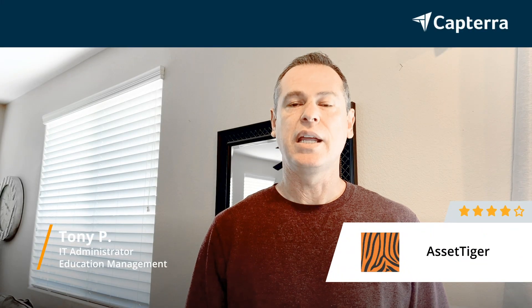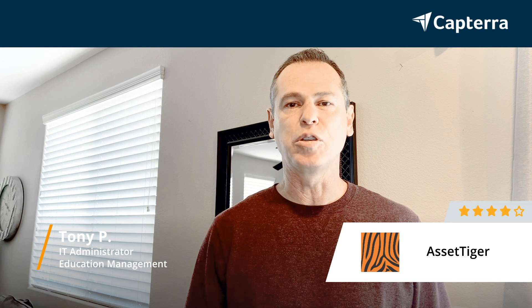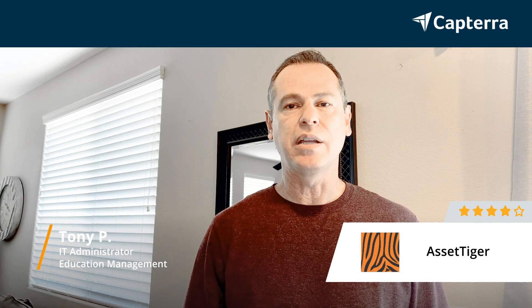Hi, my name is Tony. I'm an IT administrator with Awaken Christian Academy in Las Vegas, Nevada. We're a K-12 school here. I do all the IT work for them, and I would give Asset Tiger a 4 out of 5 rating.